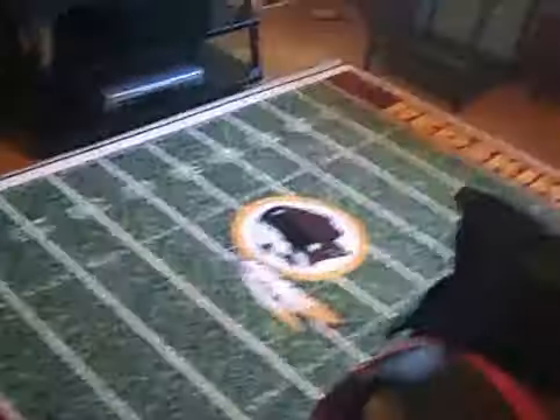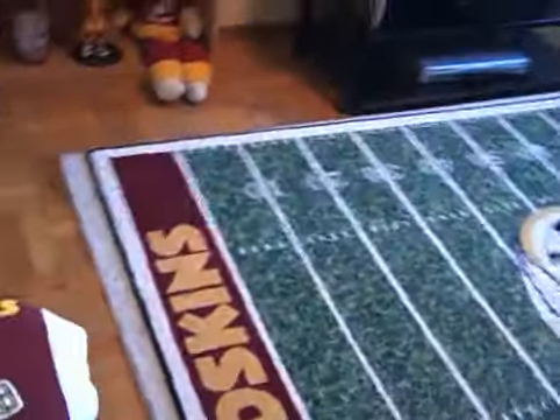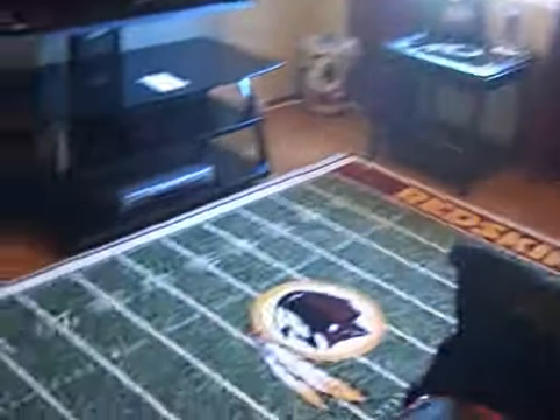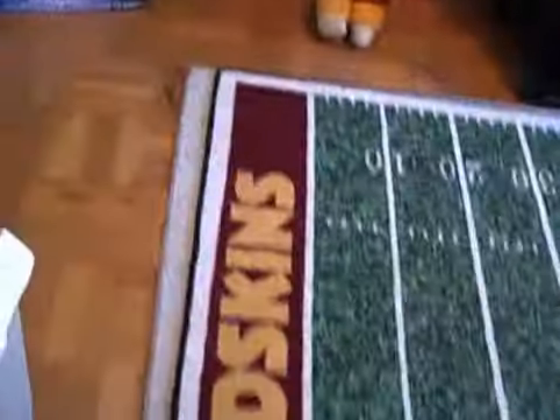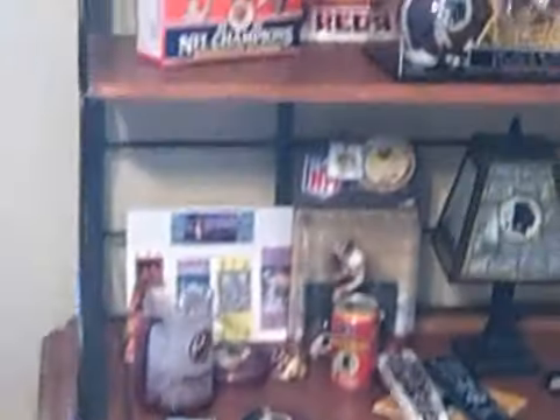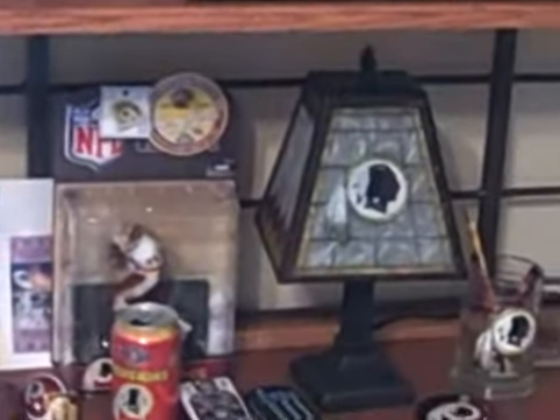I'm doing a flip on the Redskin room. There's the Redskin couch, the Redskin rug with the logo, and right here there's some tumblers, tickets, and figurines, a lamp, and a couple of Super Bowl boxes.